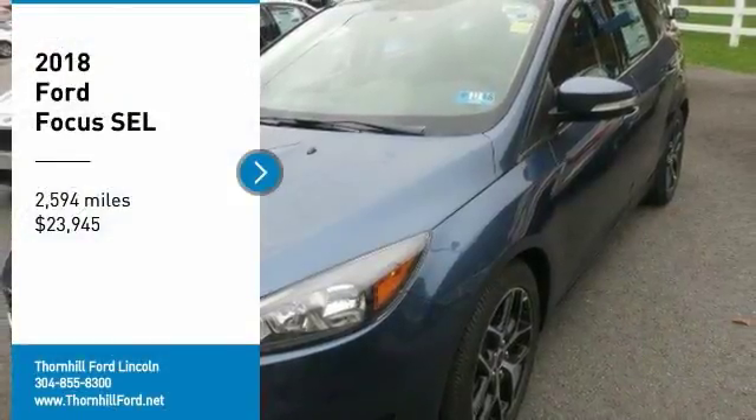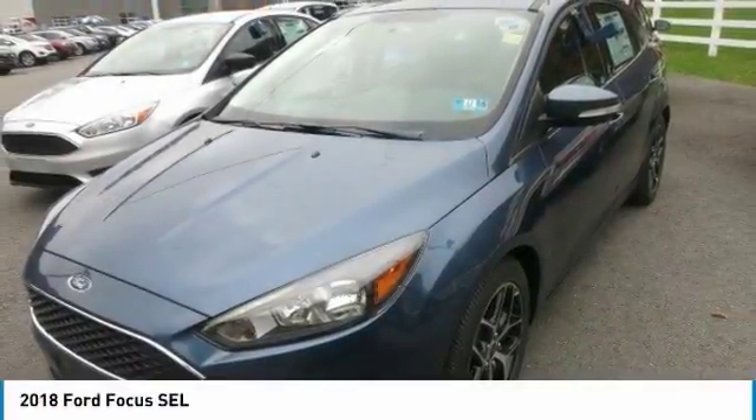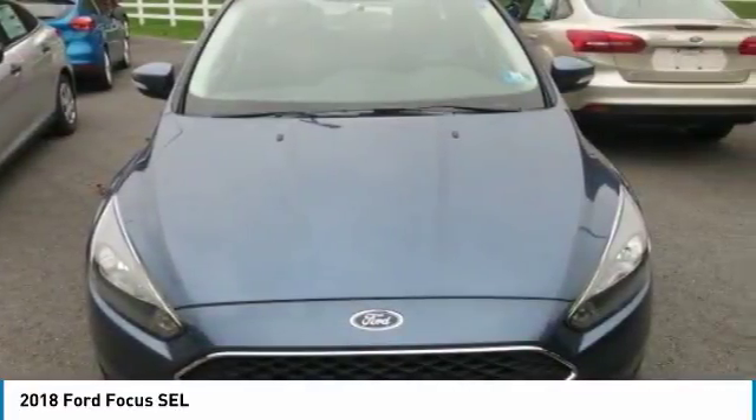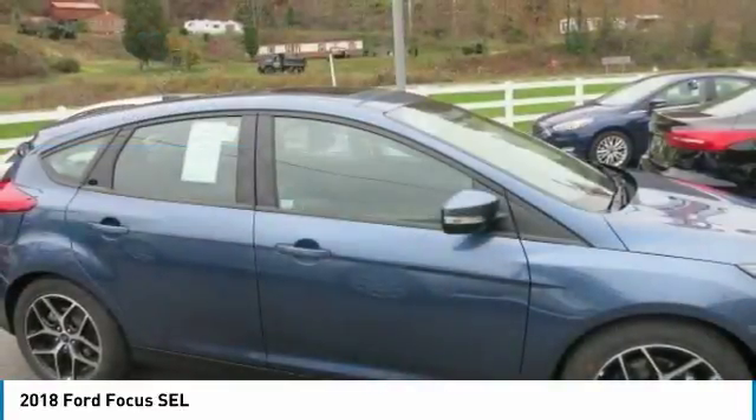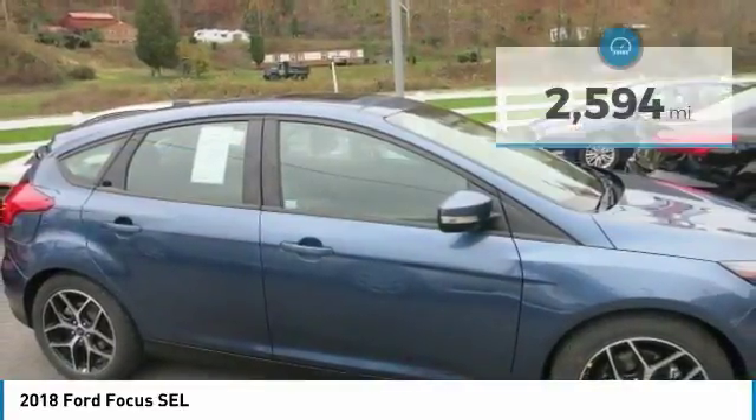Choosing the 2018 Ford Focus you want is no easy task. All models are sleek, sporty and designed to attract attention. If there is one word that sums up the Focus driving experience, it would be fun. For starters, you have four powertrains to choose from.